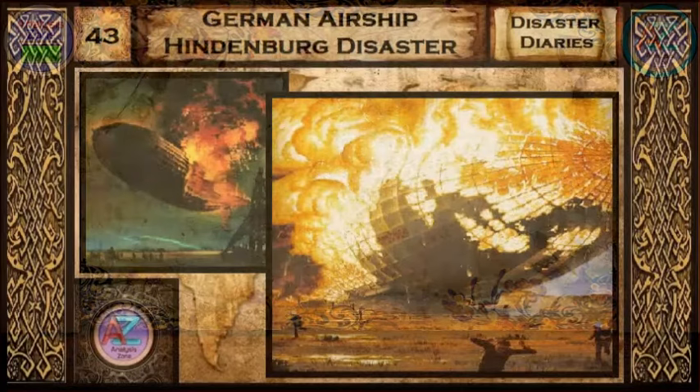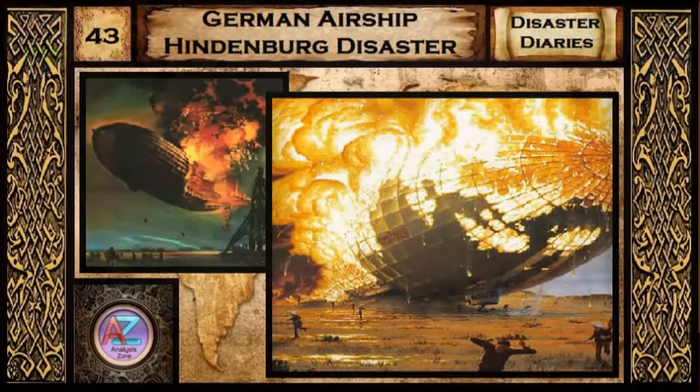German Airship Hindenburg Disaster from Disaster Diaries.